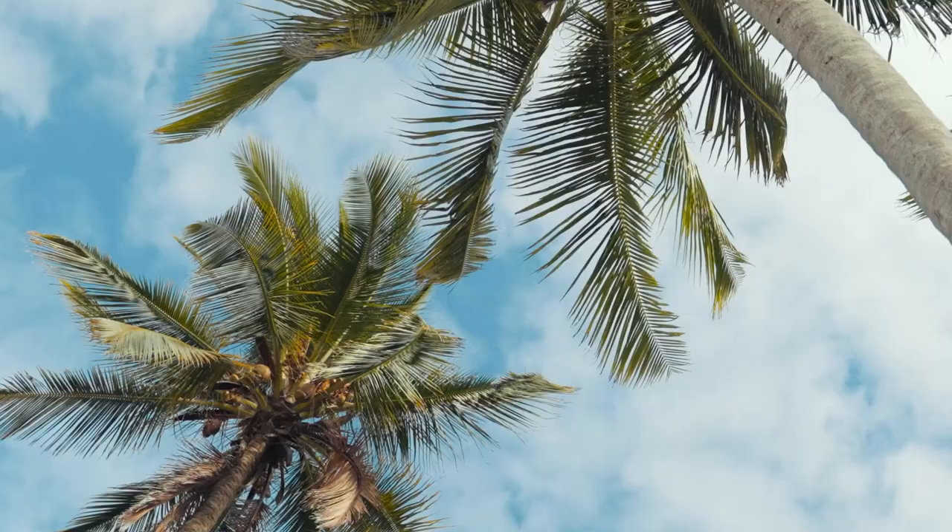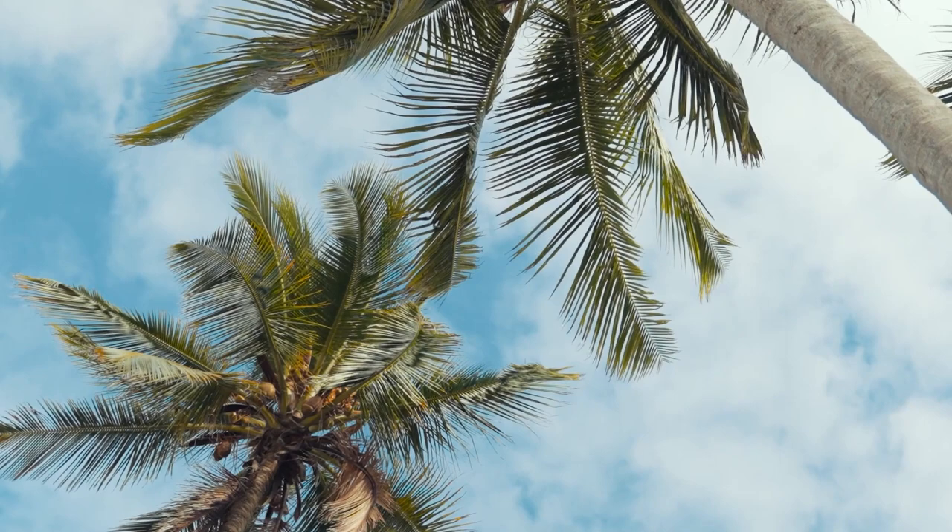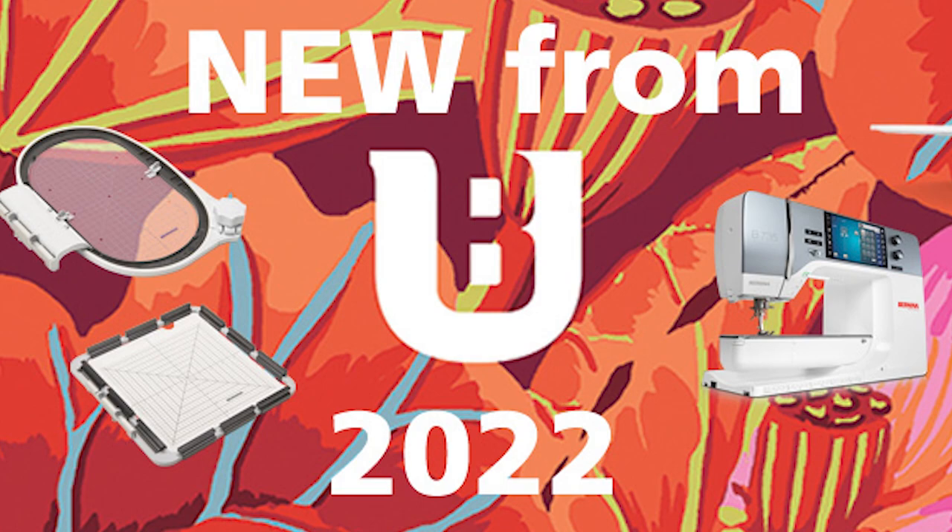Good morning everyone. We're here in sunny, warm Palm Springs. It's a little cool for the air conditioning, that's why we're here. We're at Bernina University with John Carr, our representative from Bernina. It's his birthday — happy birthday, 67!